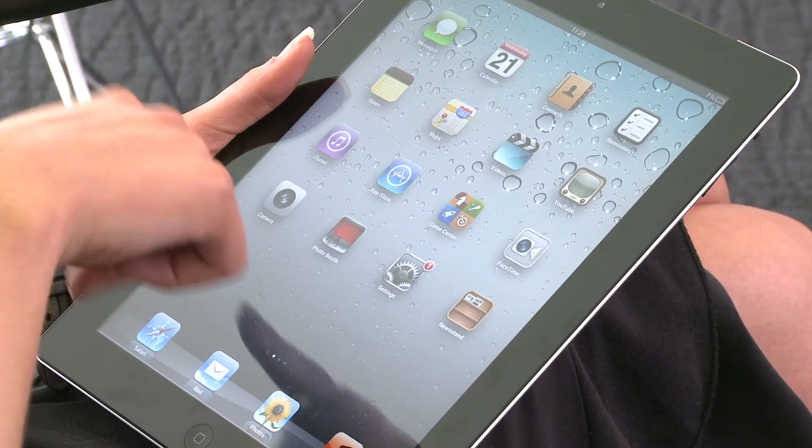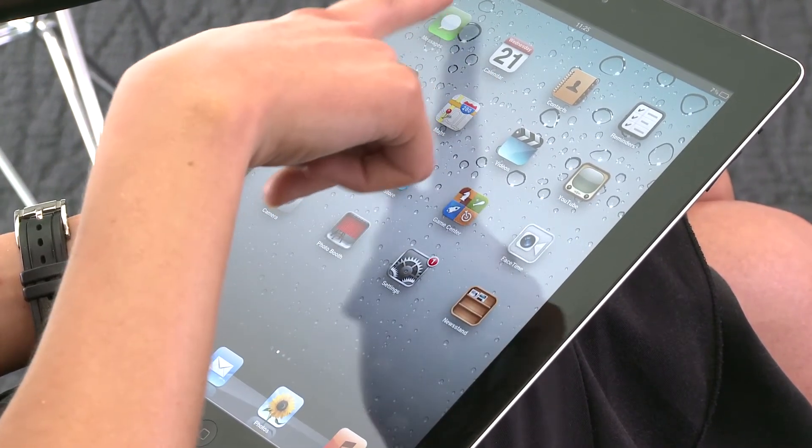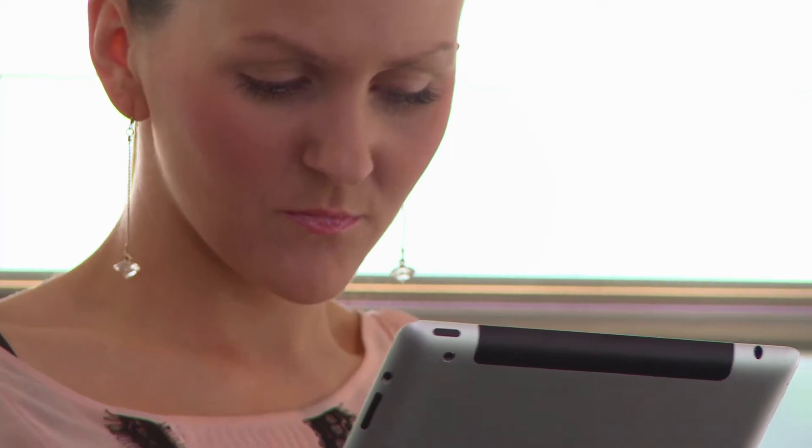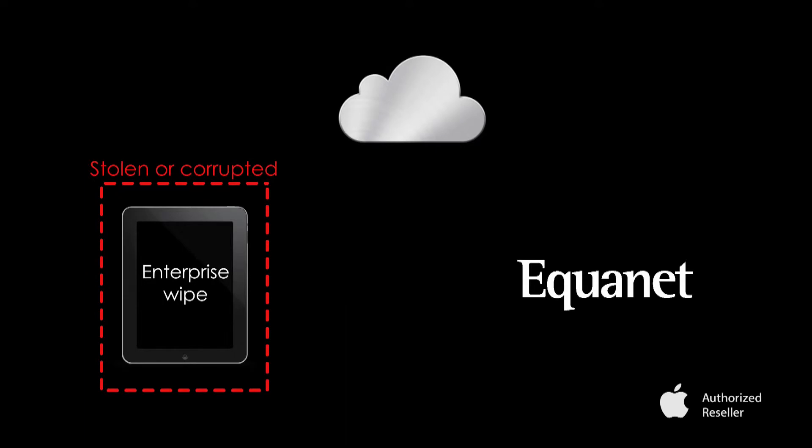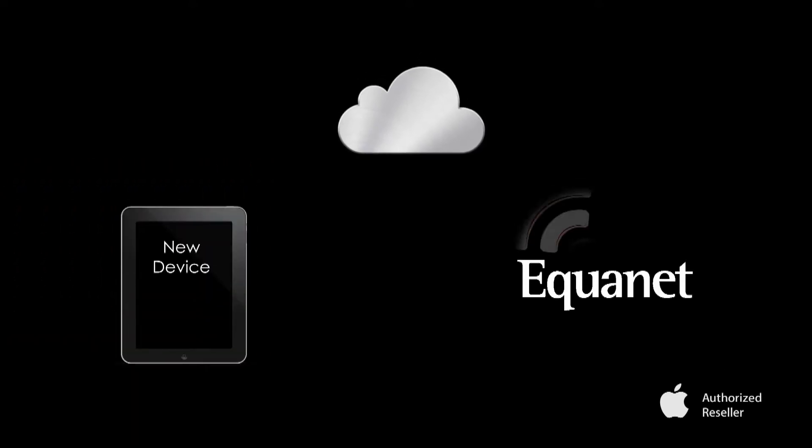Should a user's device become corrupted or get into the wrong hands, then we do something I call an enterprise wipe, which means the device is completely wiped back down to how it was when it came out of the box.